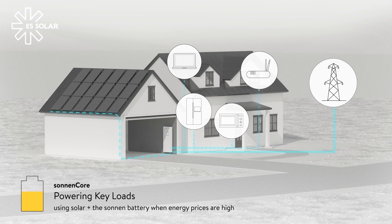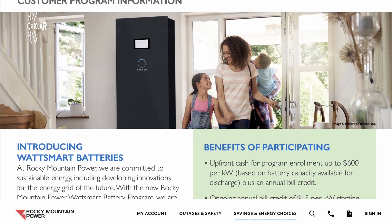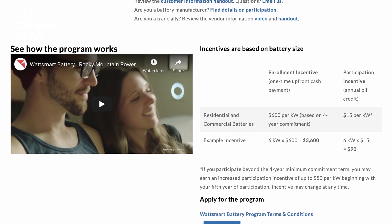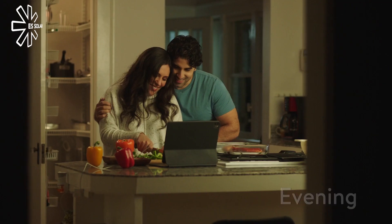It even helps you qualify for special clean energy incentive programs, such as the WattSmart battery program in Utah, that allows you to earn an upfront enrollment incentive and ongoing bill credits when your battery is used to help manage energy on the electric grid.